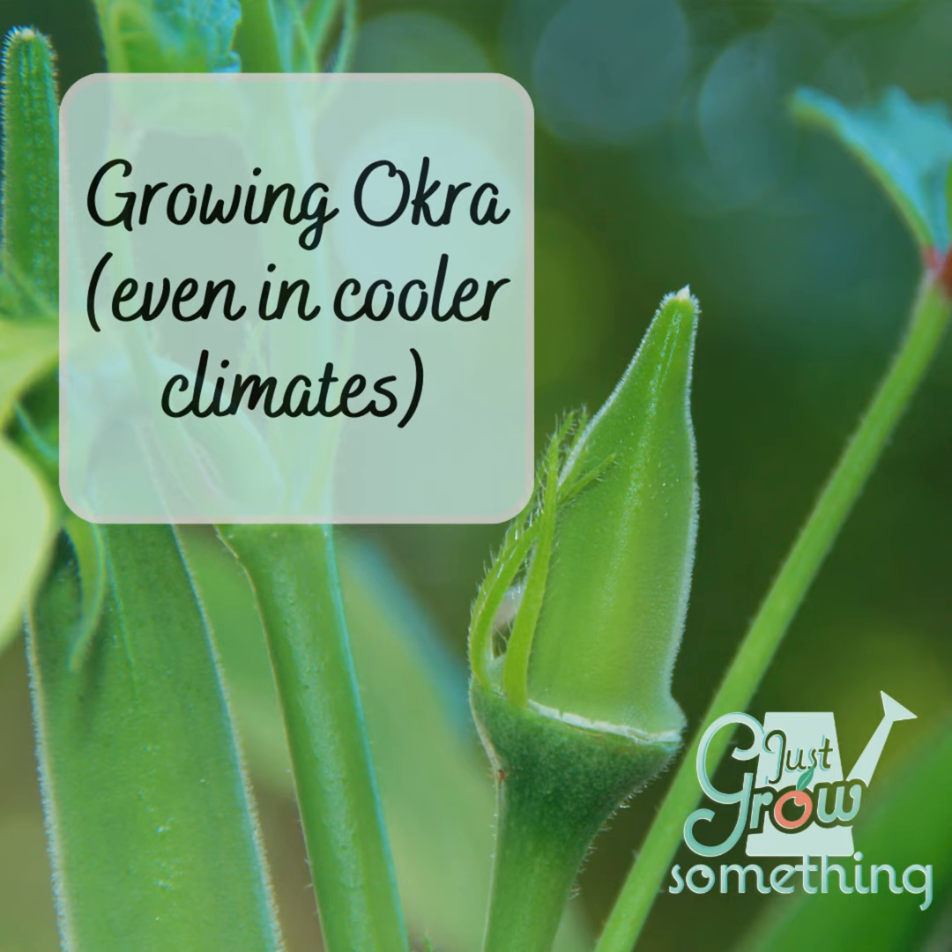I hadn't ever even tried okra the first time I grew it. We just had so many customers at the farmer's market asking for okra every year, I decided to give it a try. It wasn't until that next summer that I tasted it and was admittedly a little underwhelmed. I hadn't had it cooked properly yet either. What was not underwhelming was the experience of actually growing the okra. Those plants were amazing — huge, resilient to just about everything our Missouri summer threw at them, with zero pest problems and the most beautiful flowers all season long, producing until the first freeze.